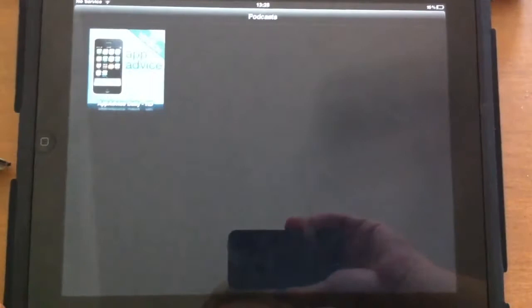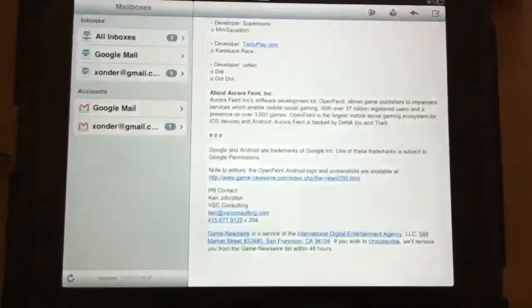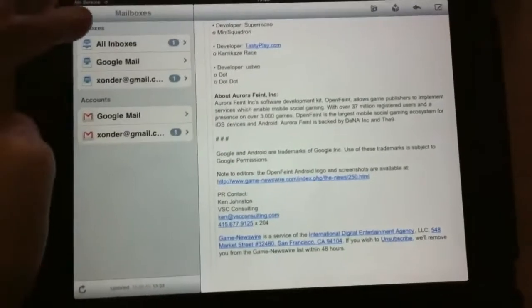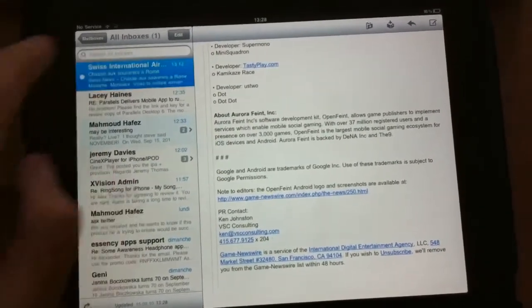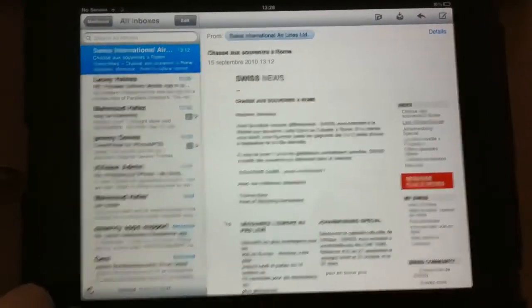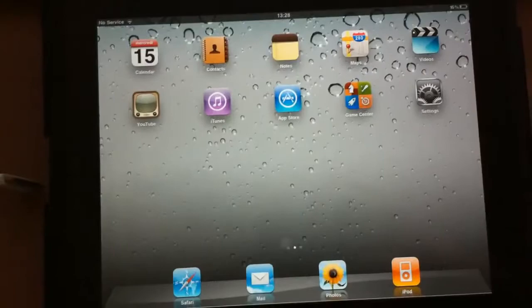As you can see, yeah, it has to reload. Email is also bringing the universal inbox, which is very, very nice. It's very convenient if you have multiple inboxes and lots of accounts.